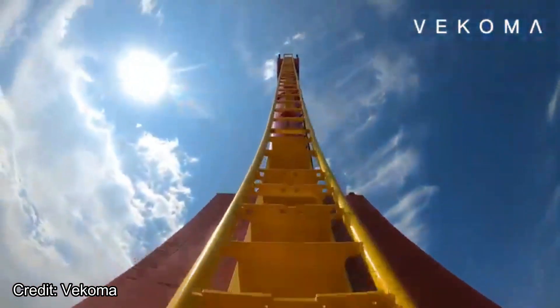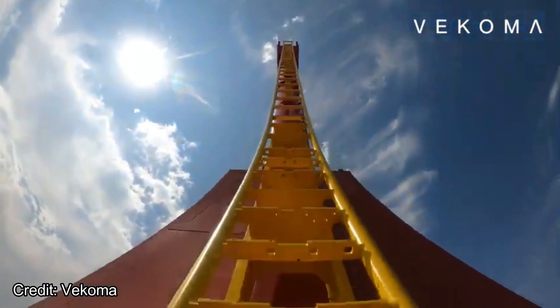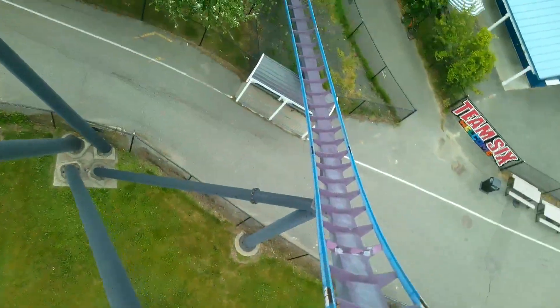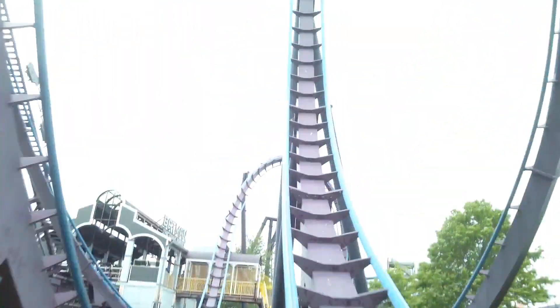I also hope that more Vekomas are built because these rides look insane. Anyway, thank you for watching this video. Let me know what you think of Six Flags' 2024 additions — what do you think is the best addition? Make sure to subscribe, leave a like, and have a great rest of your day.